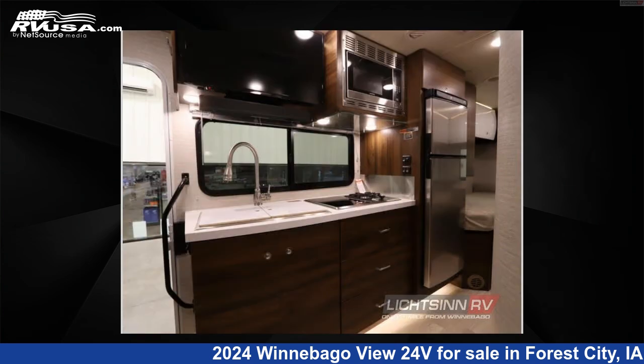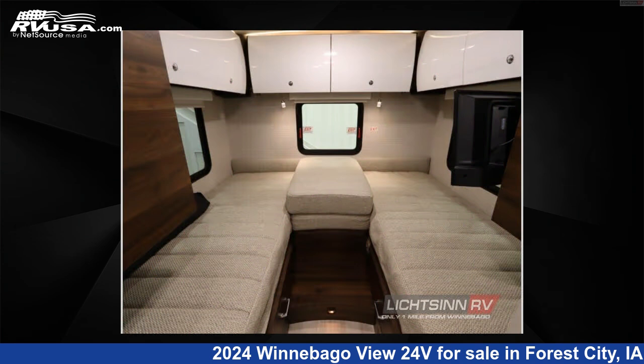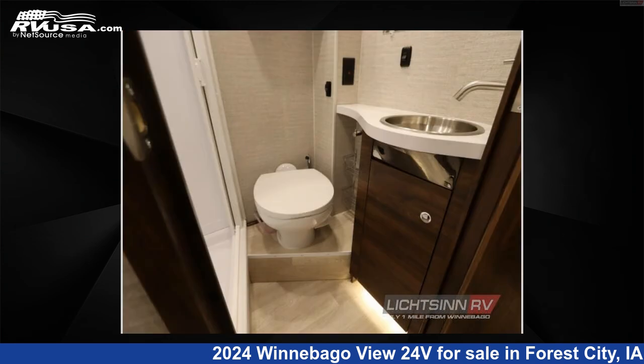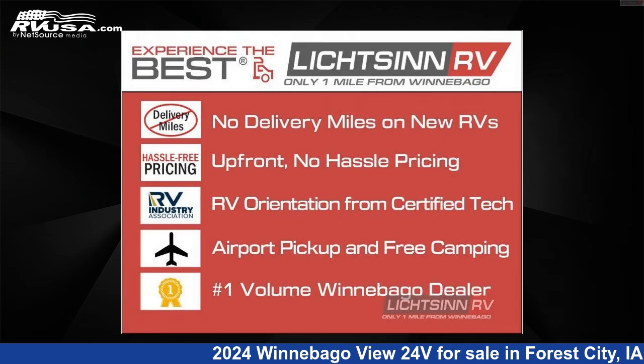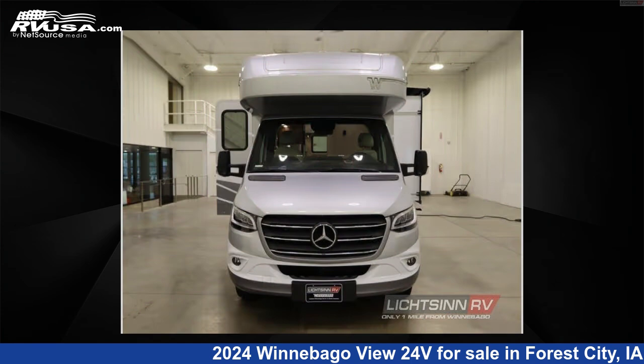This new Winnebago is 25 feet 0 inches in length and features a Harmony Beige with walnut and white Italian Technoff interior, sleeps 5, slide-out, and 34 gallons freshwater capacity. The floorplan layout of this Class C features bunk over cab.